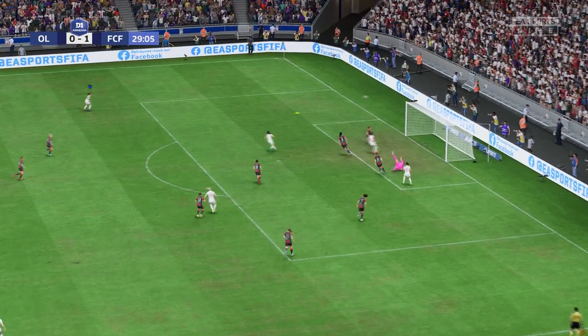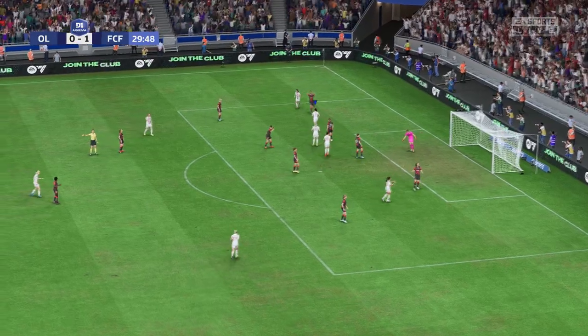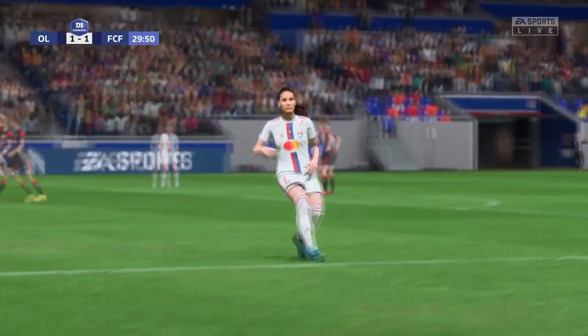Indeed, perhaps they can cash in. Oh, again the woodwork! And a goal to level this contest! All-even!